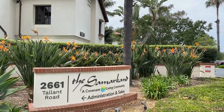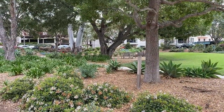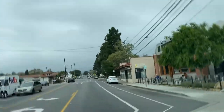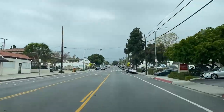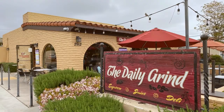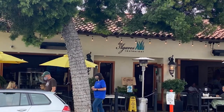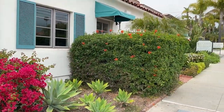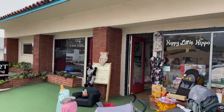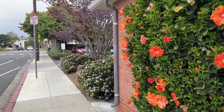The very reputable Covenant Living at the Samarkand retirement community is located here as well. The De la Viña commercial corridor services the Samarkand neighborhood conveniently with its popular restaurants, charming consignment stores, coffee shops, grocery stores, and so much more. Oak Park, another neighborhood I'll talk about later, uses this commercial strip as well.